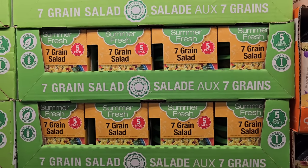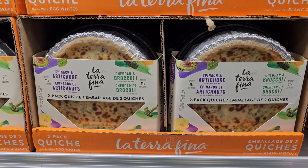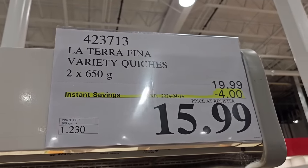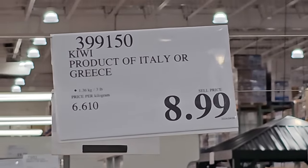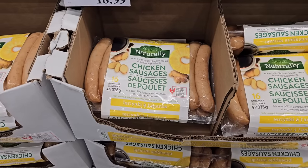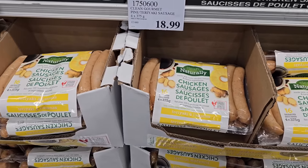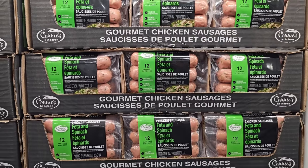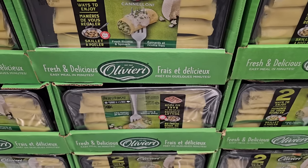I'm going to recommend you try this seven grain salad — it's great for a quick and easy healthy side, and on sale at $7.99. There's also a sale on a two-pack of quiche. Kiwi is back in the warehouse from Italy and Greece. On this week's cucumber watch, the price is changing again — three of them are $3.39. I also found some new chicken teriyaki sausages in the warehouse at $18.99. Leave a comment and let me know if you've tried any chicken sausages at Costco and which one is your number one favorite.